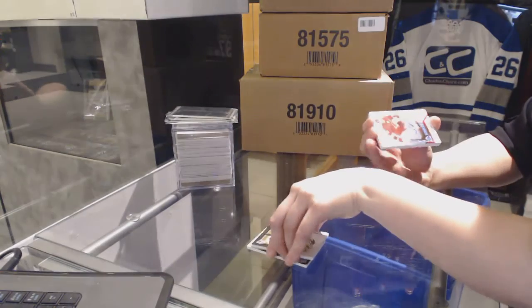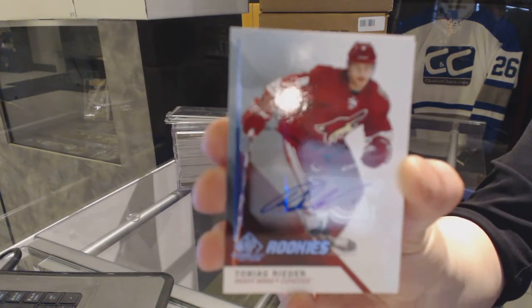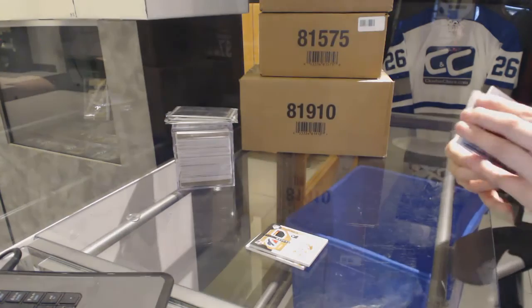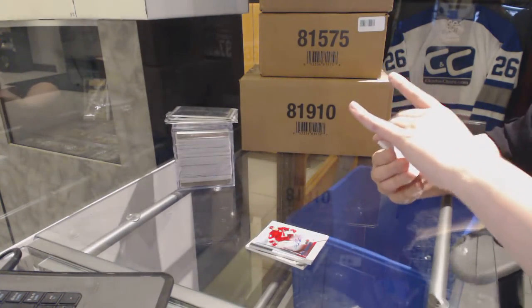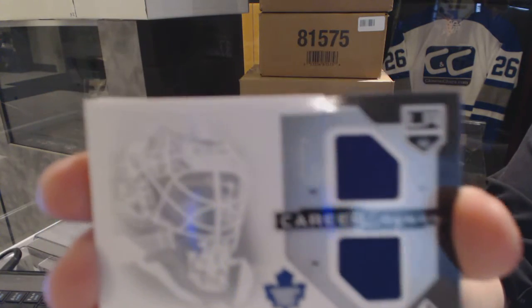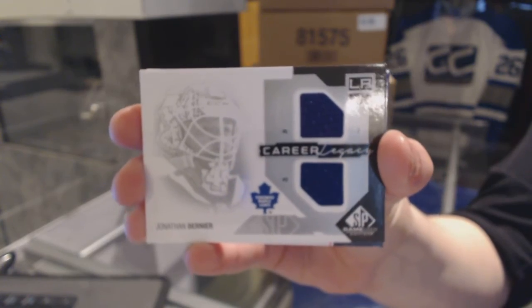We've got a Rookie Otto of Tobias Reeder. Tobias Reeder. A Career Legacy dual jersey of Jonathan Bernier. Jonathan Bernier.